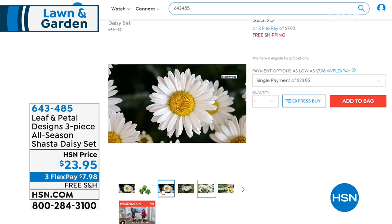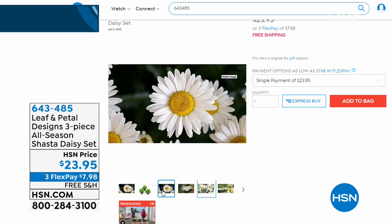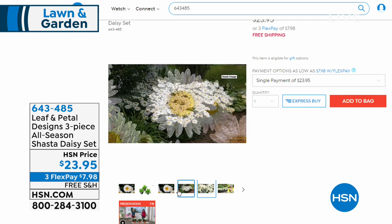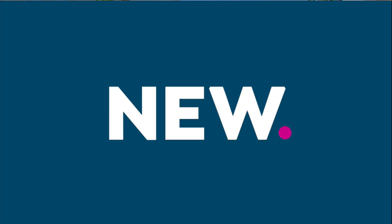Even if you're still shoveling out the snow or waiting for ice dams to melt off your roof, this will give you that extra boost and excitement that spring is coming. This item is hands down probably one of the most spectacular home garden items I've ever presented in all my years on television.